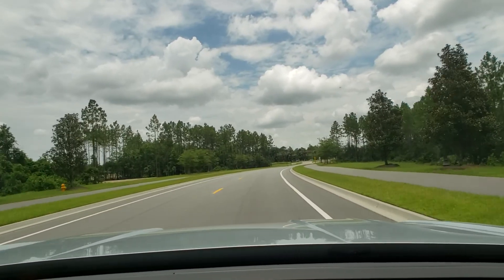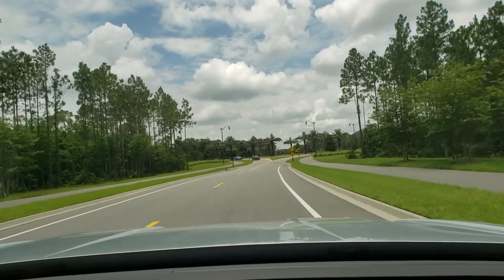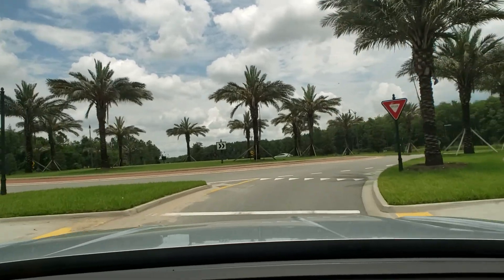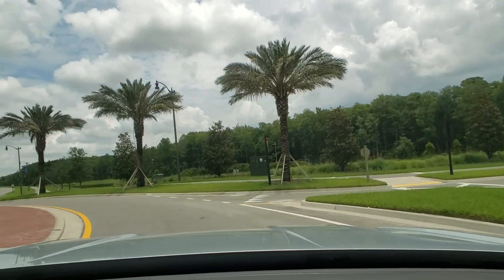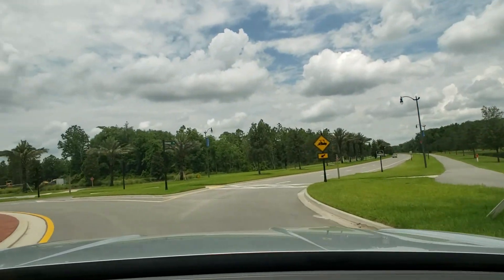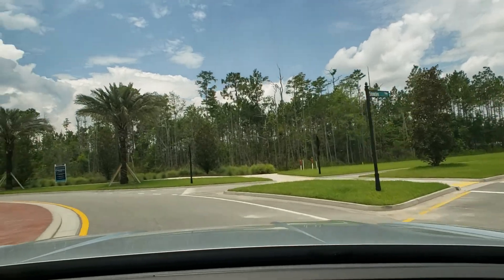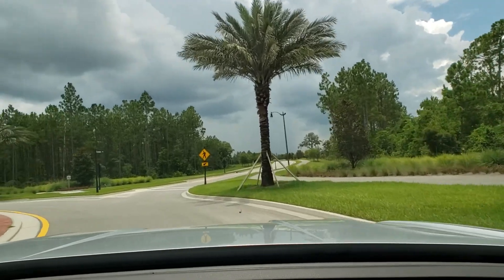We're going to go around this next circle. If we took the third exit — which would be a left-hand turn — that would be where they're putting in the new Crosswater pool. As you can see there's a new amenity center for Crosswater going in this area here.